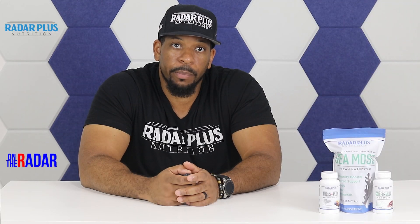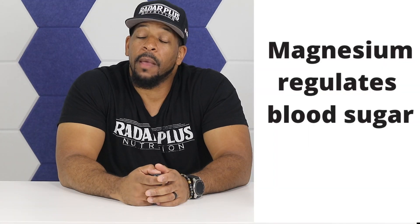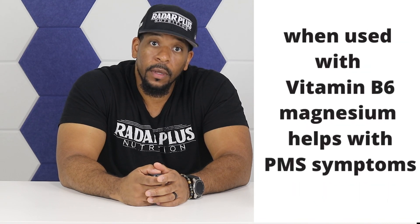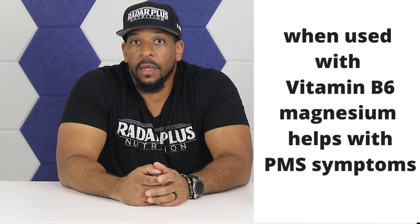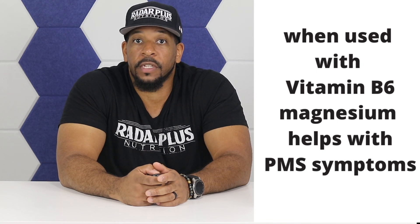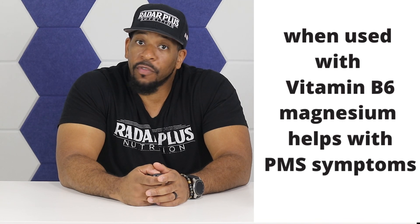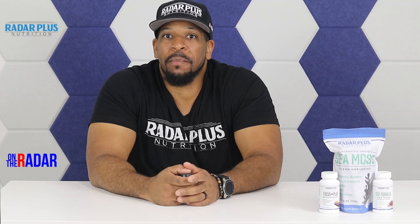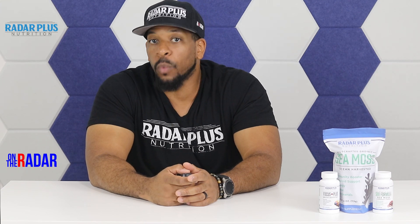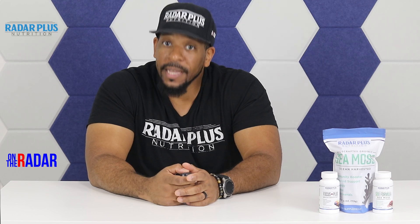Magnesium aids in joint support and helps with diabetes by helping to regulate your blood sugar. Magnesium helps with anxiety. Magnesium helps with migraines. And for women, when used along with B6, it can help with PMS symptoms like bloating, insomnia, mood, water retention, etc. So women, magnesium is your friend. Magnesium also aids in exercise performance, endurance, and muscle recovery. So if you're hitting the gym, working out, running, or doing anything strenuous, you need magnesium.